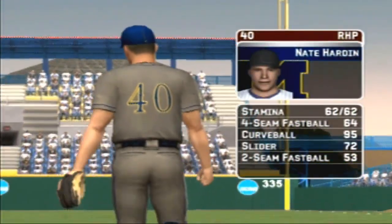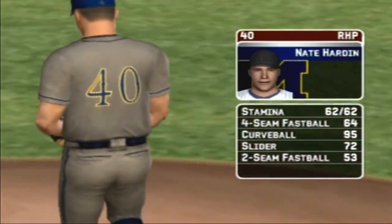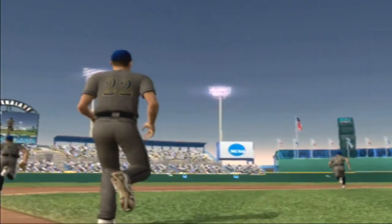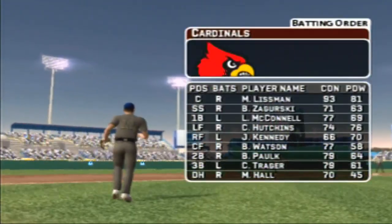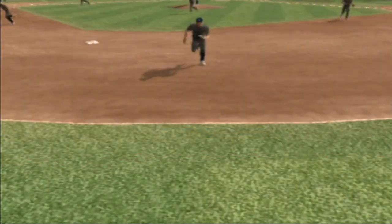The junior is the starter today. His pitches consist of a four-seamer, a curve, a slide piece, and a two-seamer. Here's how the home team's offense will line up. Number 18 is in the DH spot. He'll be batting ninth.